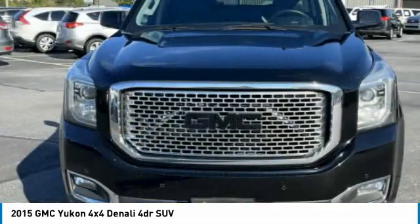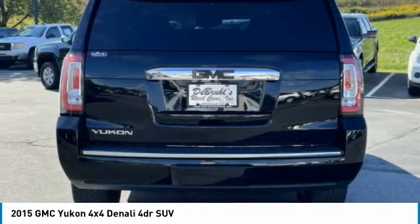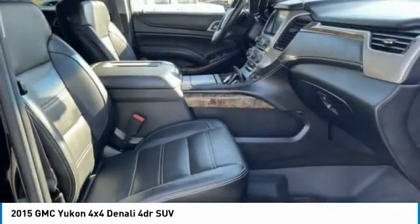Boasting a Vortec 5.3 liter V8 with active fuel management and flex fuel, Yukon is agile and capable. This vehicle has less than 140,000 miles.